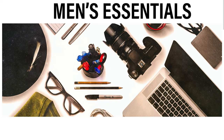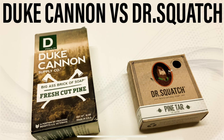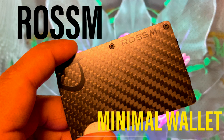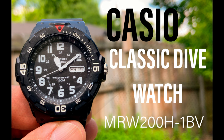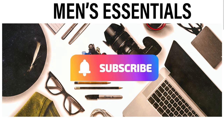Hey everyone, welcome back to Men's Essentials. Today I want to talk about these Carrera men's black square sunglasses I got on Jomashop for a pretty good price of around 38 bucks. Men's Essentials is going to be about men's accessories like grooming products, wallets, sunglasses, and watches — just anything I think is an essential item for men. If that's something you're interested in, please like and subscribe.